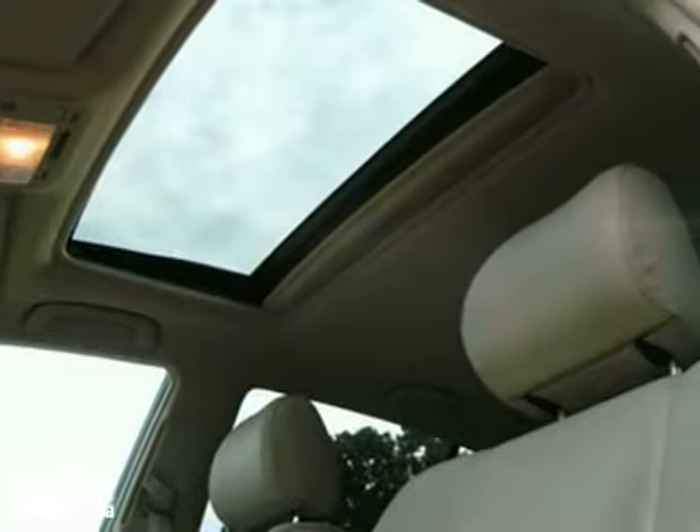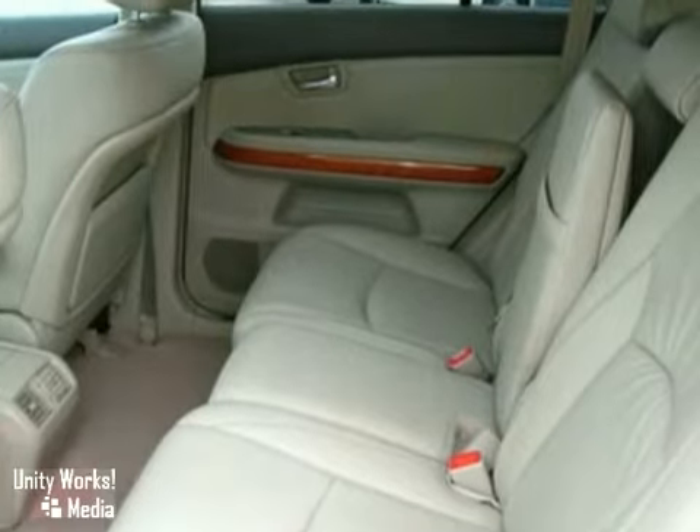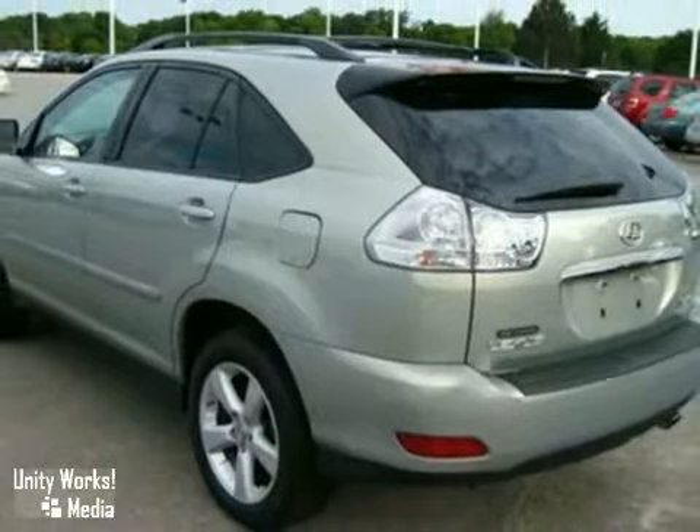Your kids will love the RX 350 space, comfort, and family-friendly features, and you'll love its silky smooth ride. Nothing brings the family together like the RX 350.